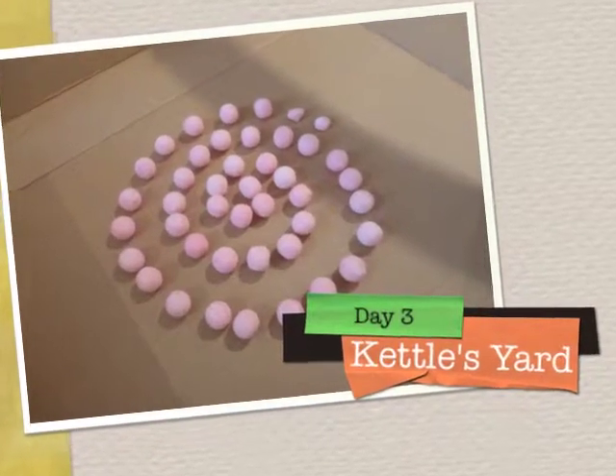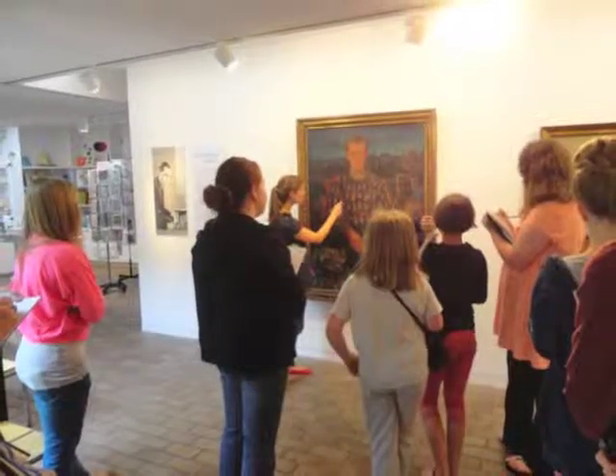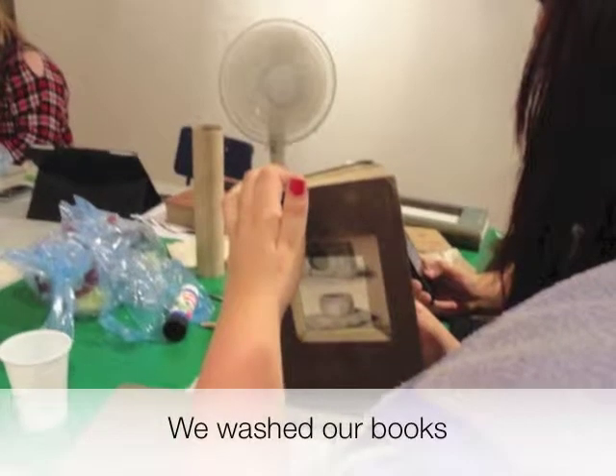On day three, we spent the day at Kettle Yard. Our postcards had arrived. We explored the Christopher Wood show and learnt how collector Jim Eade was a friend of artists.